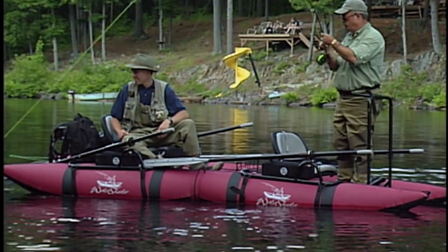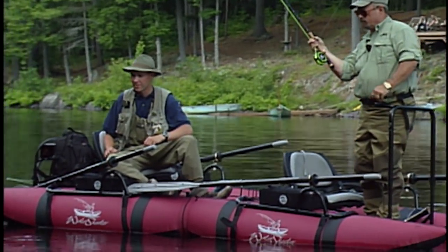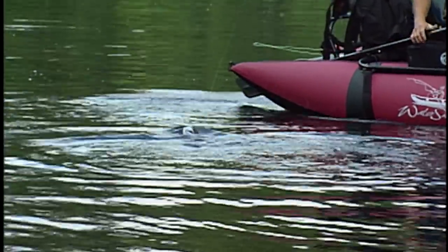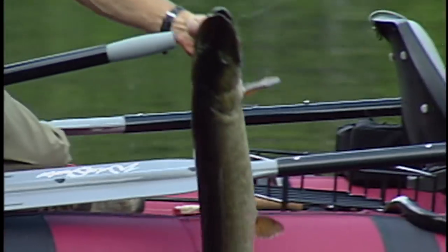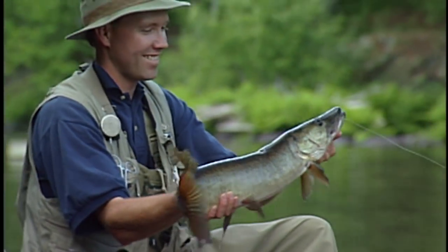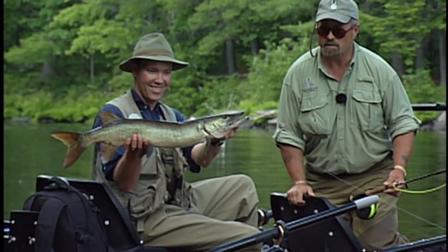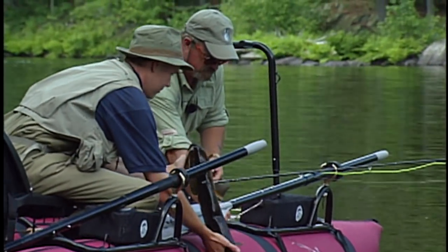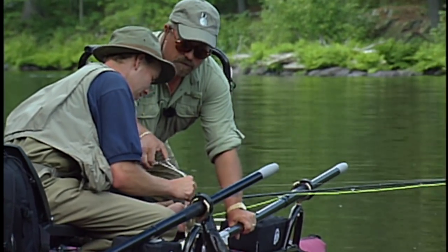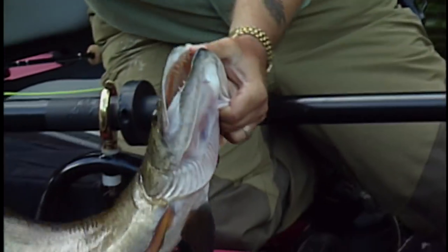Still got spunk in him too — incredibly strong, that's what it's all about. Very good, Glenn — that is what it's all about. Folks, this is my first muskie on a fly. I've caught muskie before but this is my first one on the fly, and I'm very excited about it. Let's get the hook out — he inhaled it.